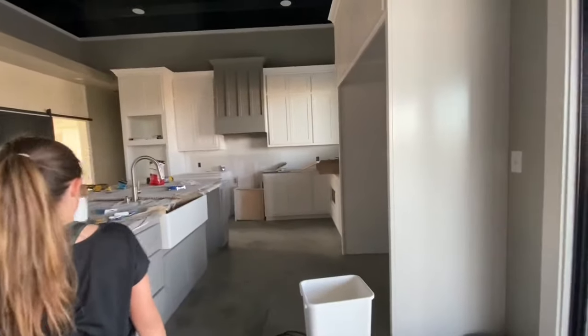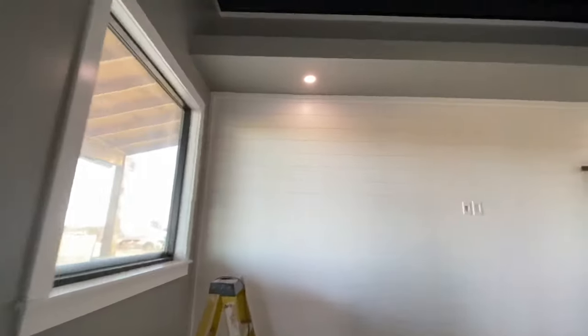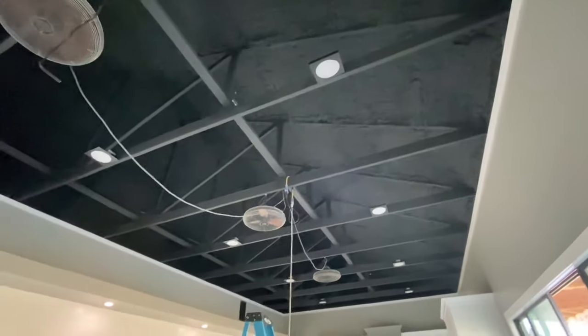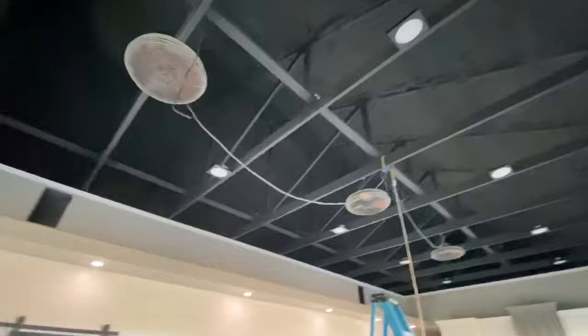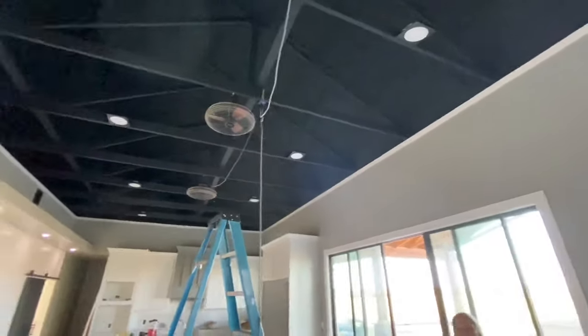Oh, it looks so good and it smells so good! On the ceiling — was it spray foam and then painted black? Yes! I figured, that's so awesome. And there will be an exposed galvanized heat and air duct right here across — yeah, awesome. I thought it was gonna be back there.